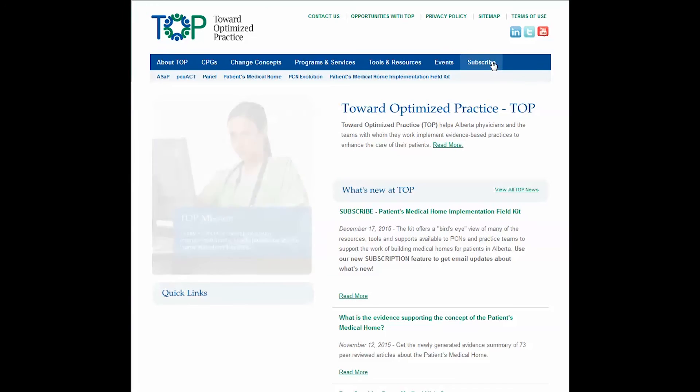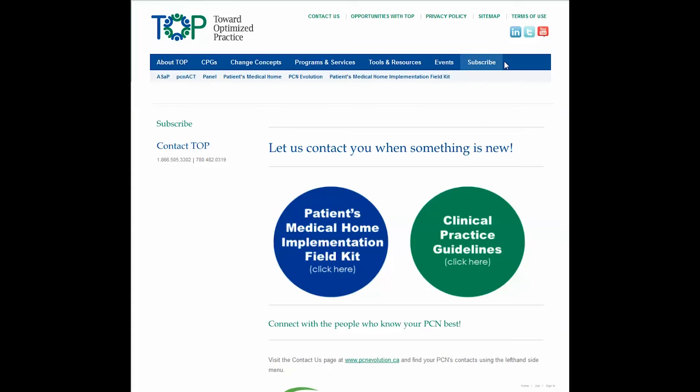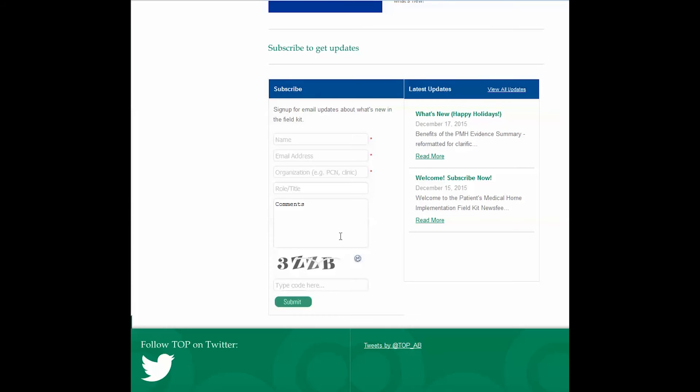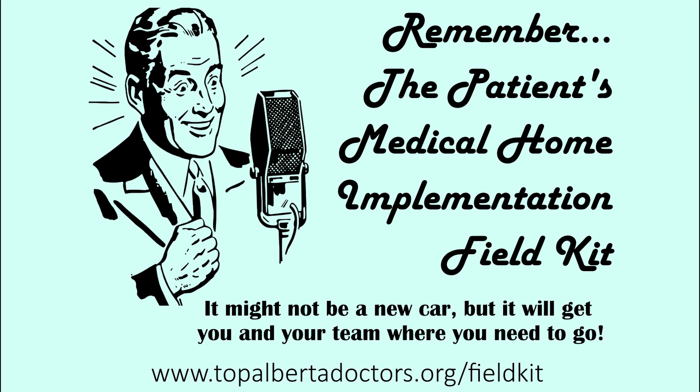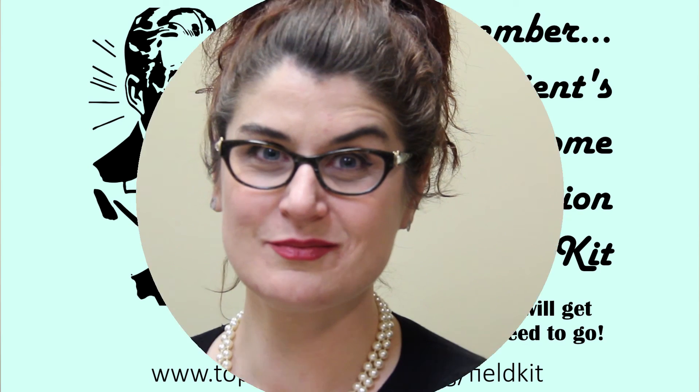Wait, there's more. Sorry Penny, it's not a new car — it's better. Click subscribe on the TOP website to sign up to get emails about what's new in the field kit: new resources, updates, just an email away. Remember, the field kit may not be a new car, but it will get you and your team where you need to go.